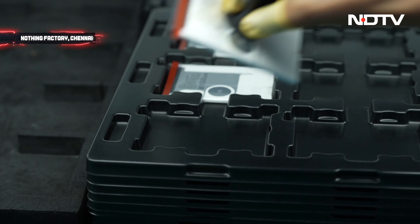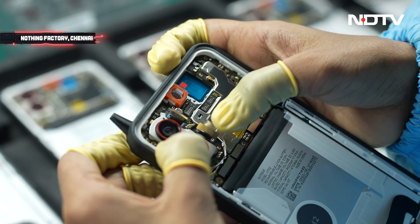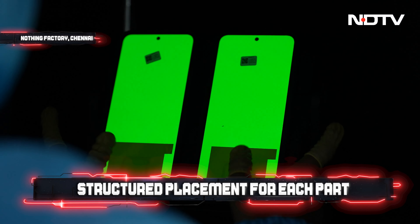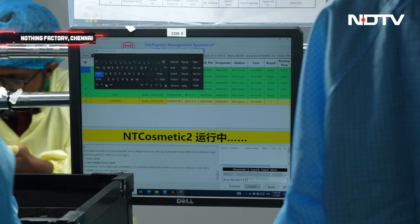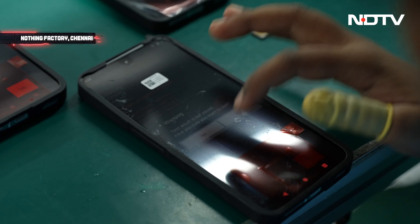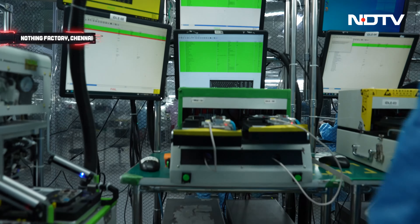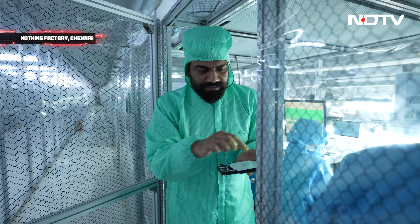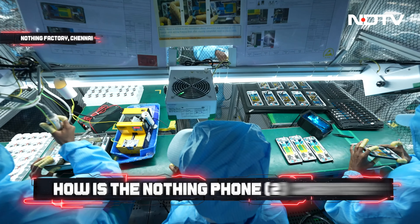Between each step there are multiple visual inspections. RF and 5G antennas are attached. Everyone is focused, adding components one by one. I can see the charging coil and all these components being added. The phone starts to feel complete as the components are assembled. All the glyph elements on the back are also being attached one by one.